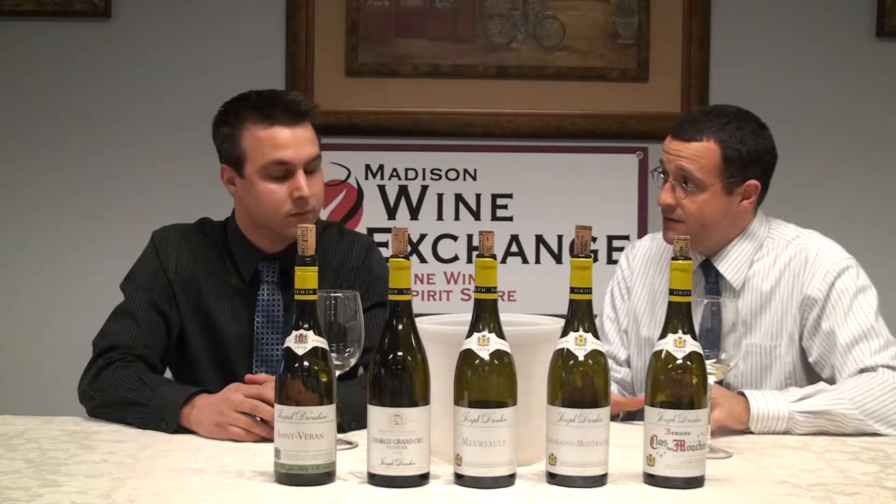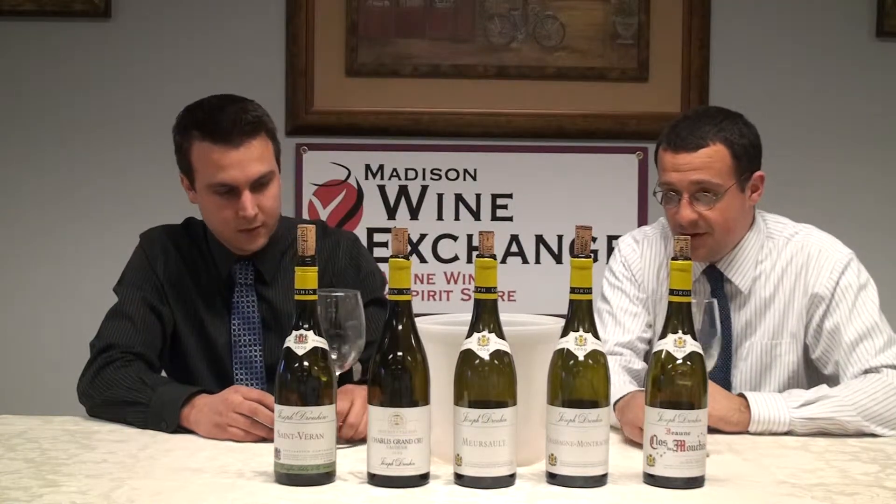Drouin, of course, being one of the greatest houses in Burgundy for negociant business and some domaine business. Let's see what it's all about.